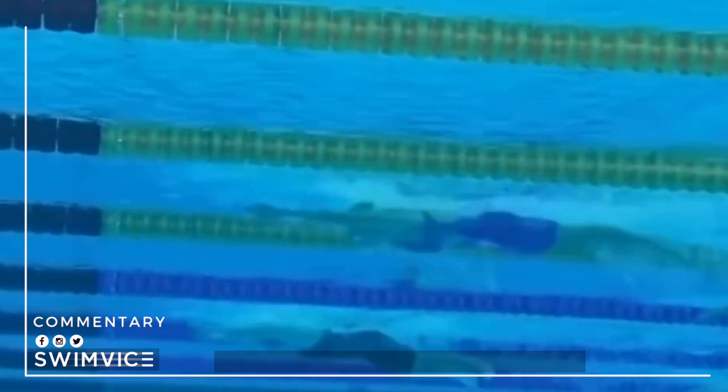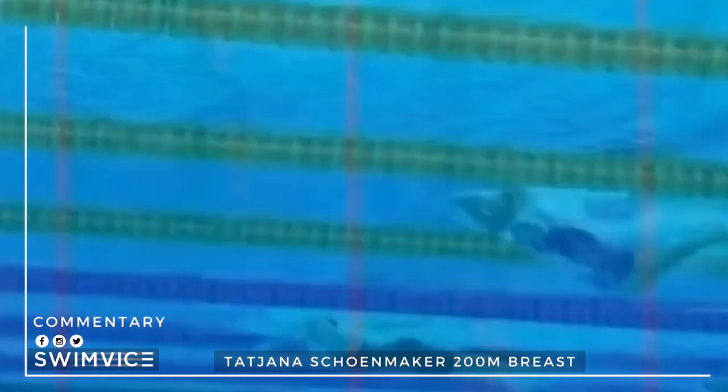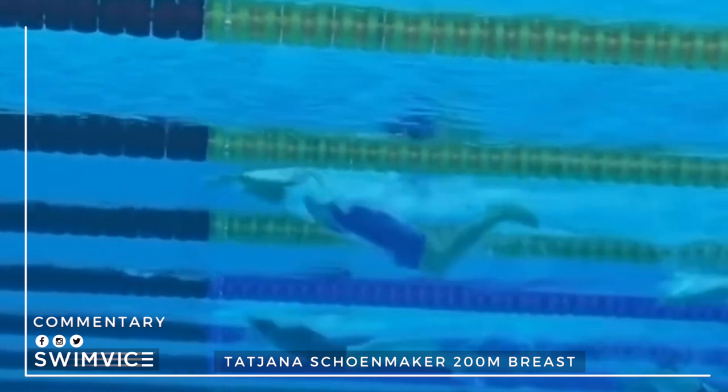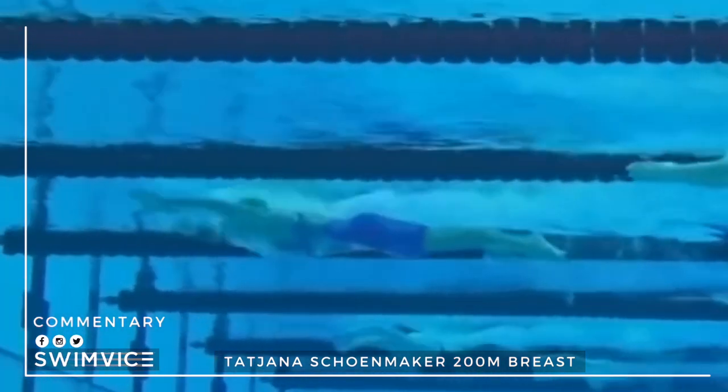Here is where you see how she maintains her momentum after that breath. Notice how smooth and uninterrupted her stroke is. At this freeze frame her body is completely straight with her head low — she creates almost a wave with her body position. This keeps the flow moving forward, and there's not one point during her entire stroke cycle that she slows down. She maintains it all the way through without any interruption.